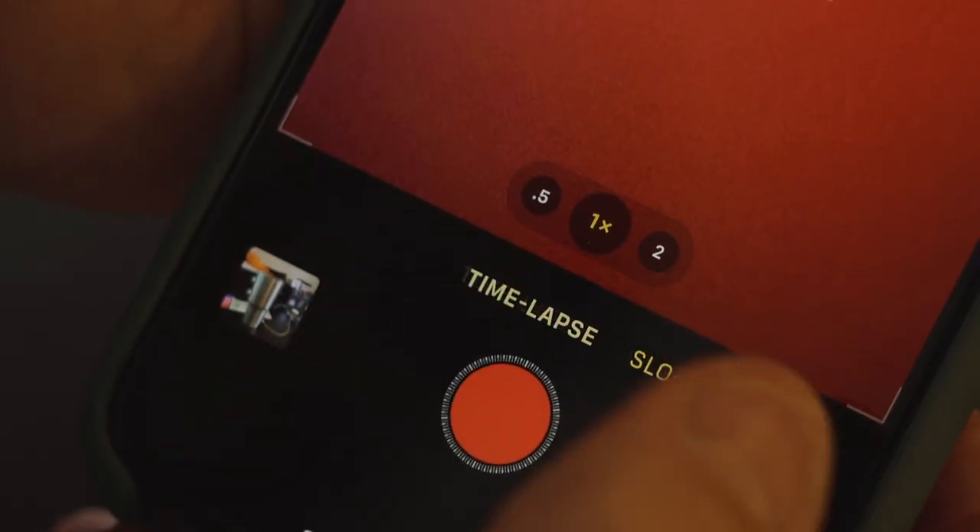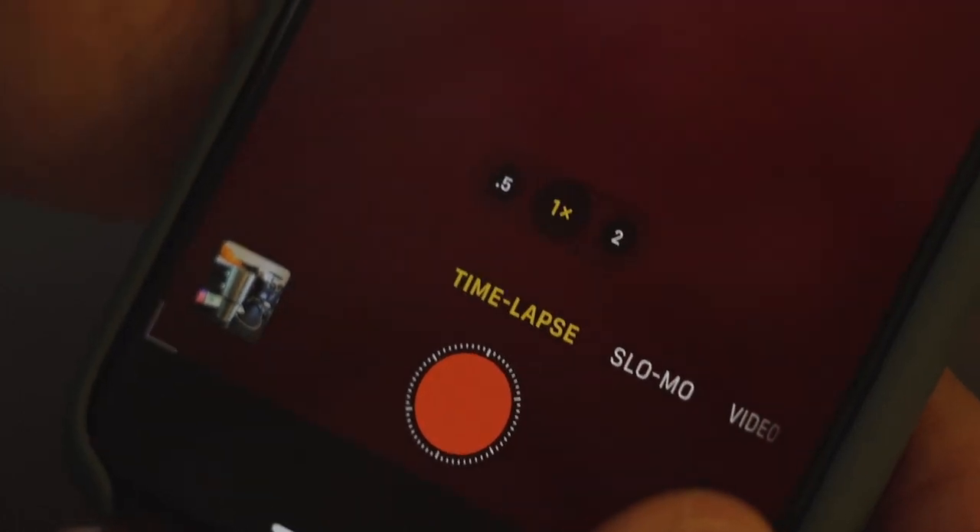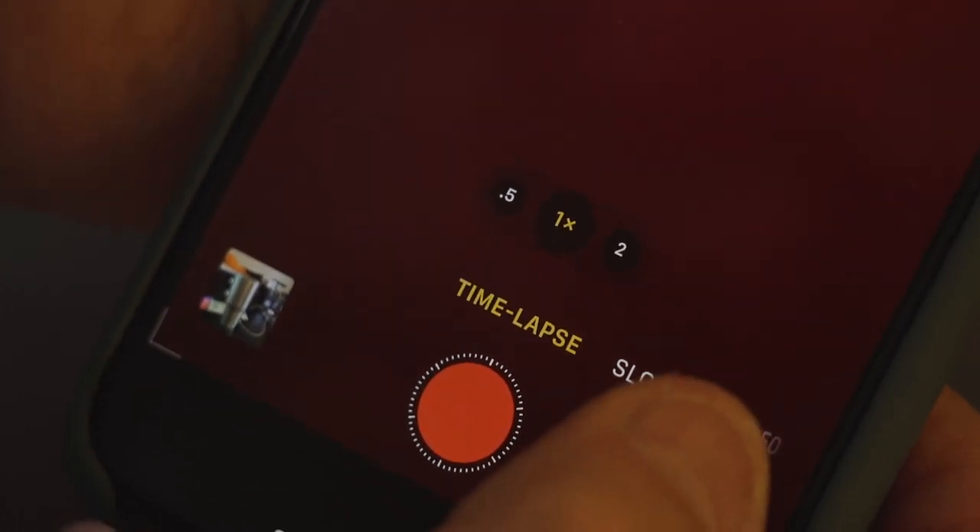I can also make those images available for download. This is a new thing we're trying on Photo PXL — allowing certain images to be downloaded so you can look at them on your own devices at home. There's no better way to see the quality of what we're getting than doing that.